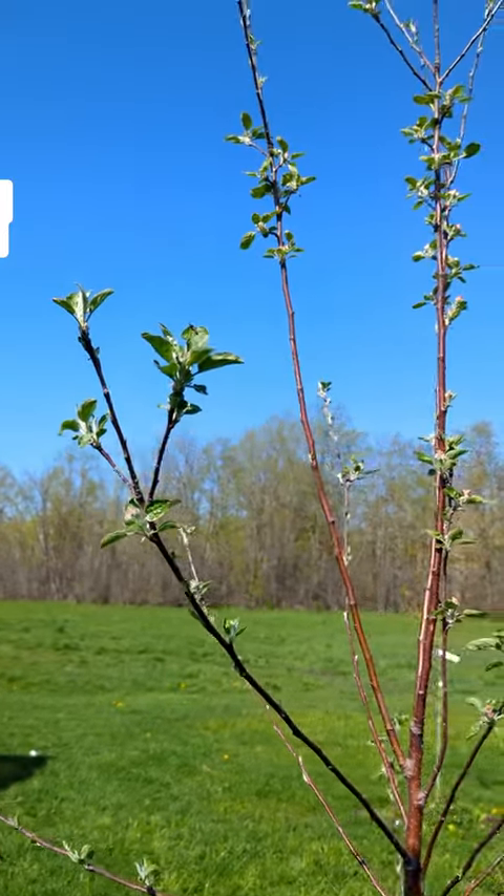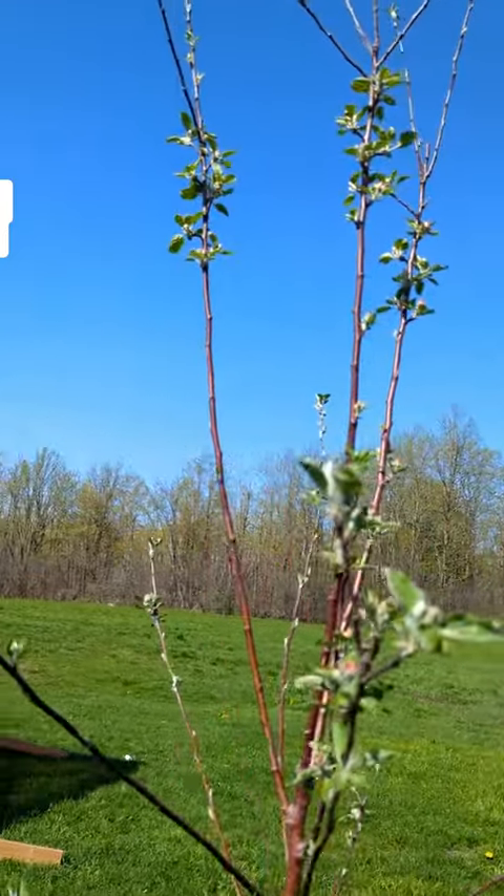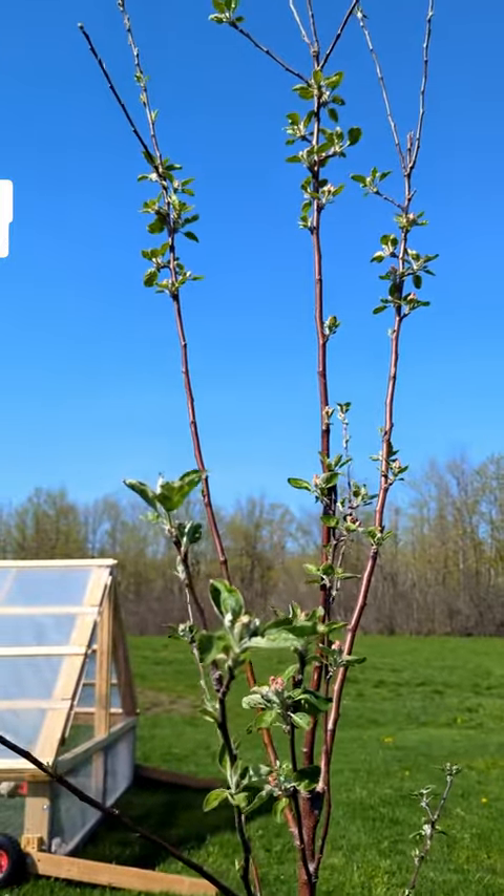Our apple trees started blossoming. We're pretty excited — this year we should get some apples.